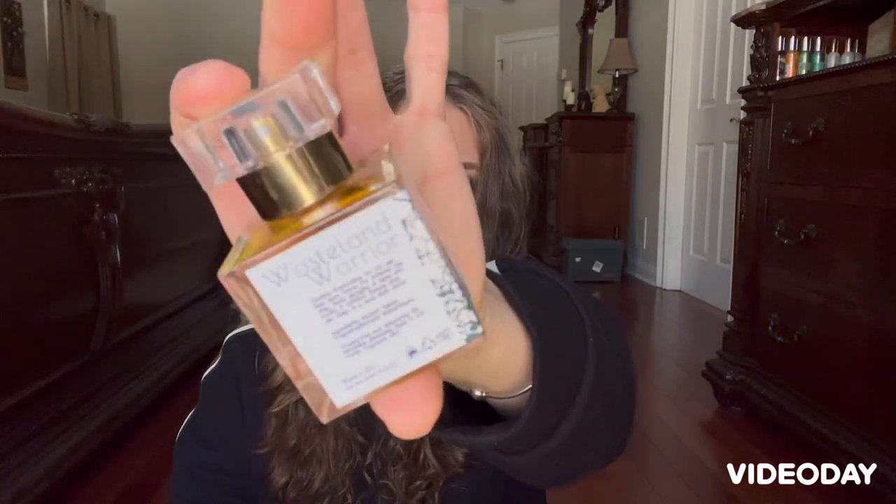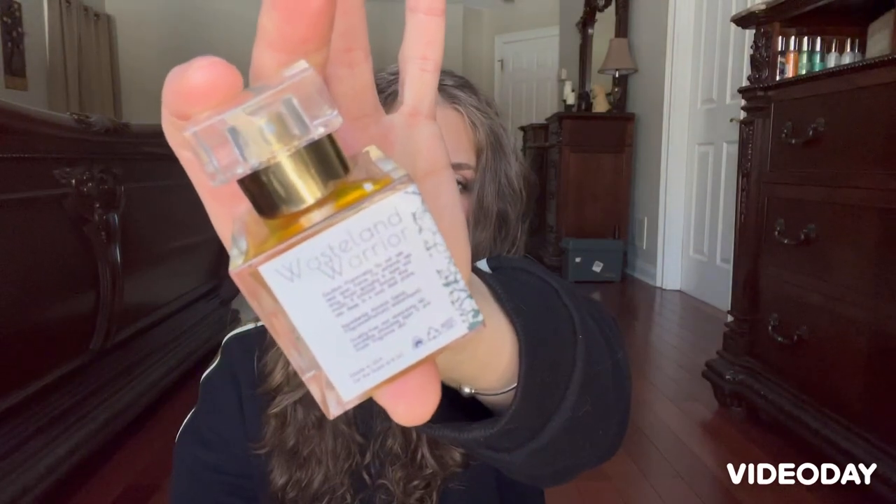So that is Wasteland Warrior by For the Scent of It — I'll link his Etsy down below. It's nice that if anything goes in and out of stock, he restocks quite quickly, which doesn't always happen with indie perfumers. These are very good quality — excellent.